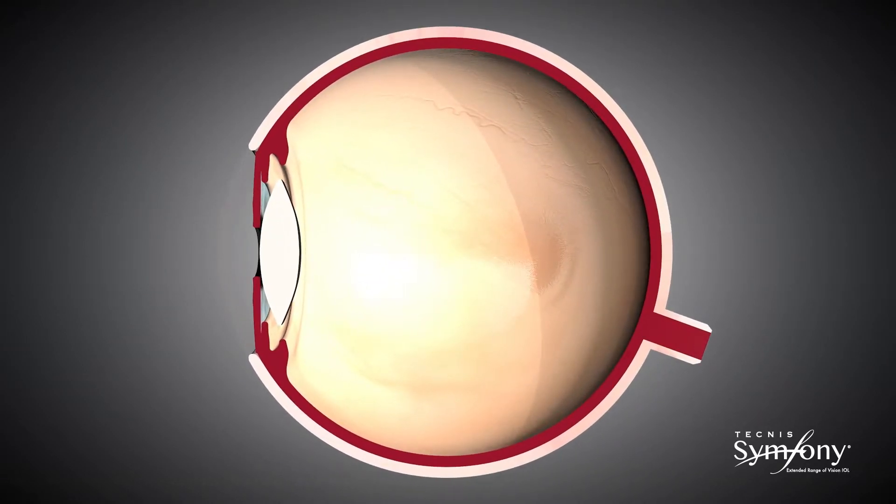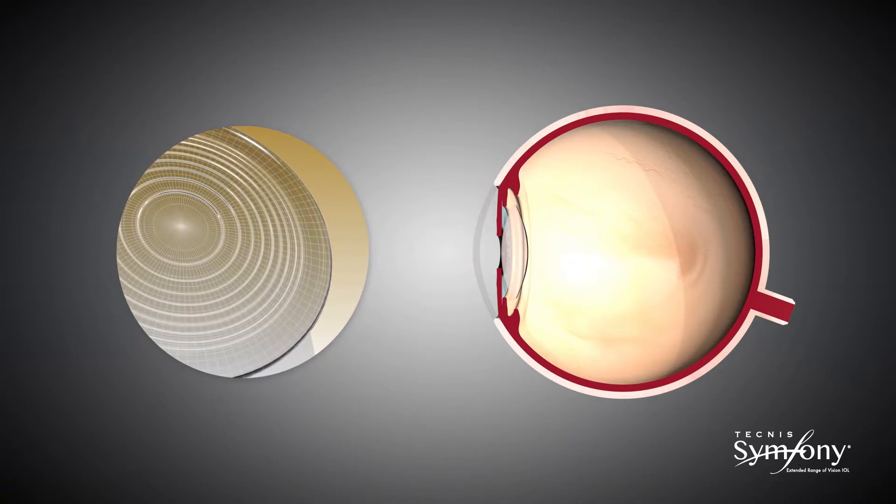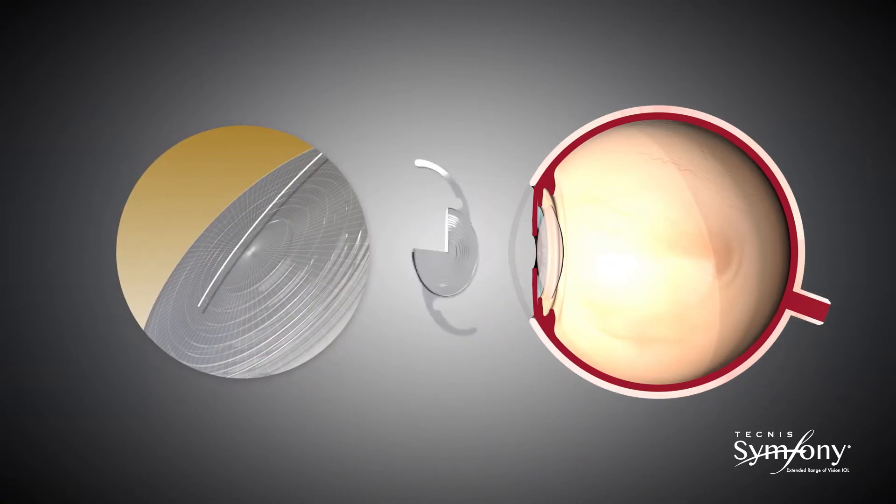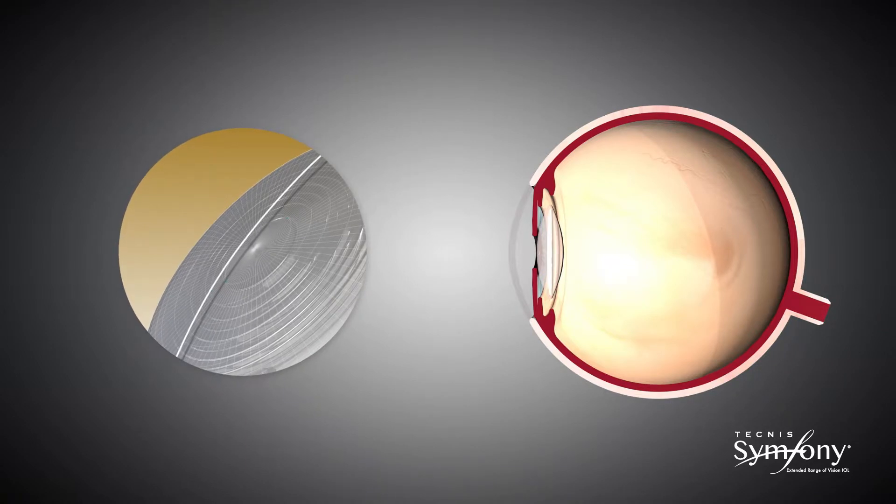Technis Symphony IOL delivers on this promise by utilizing two proprietary complementary enabling technologies: the Echelette design that extends the depth of focus, and the achromatic technology which corrects chromatic aberration.